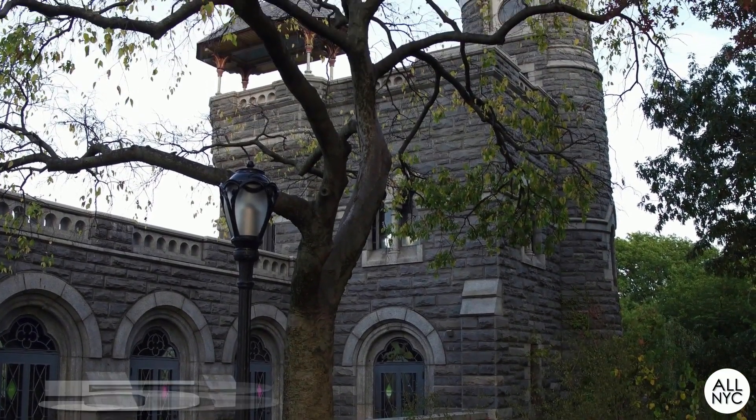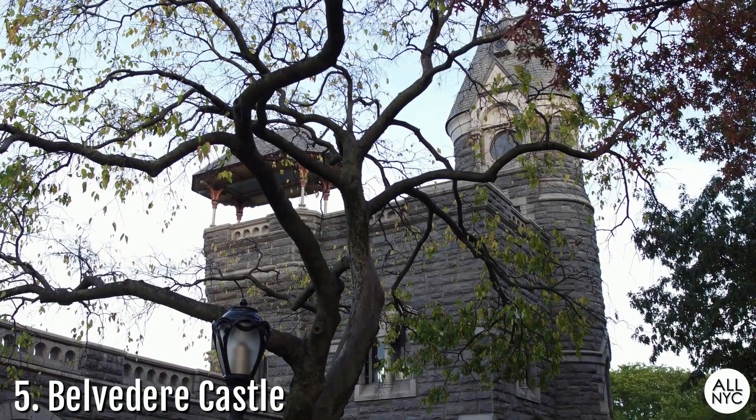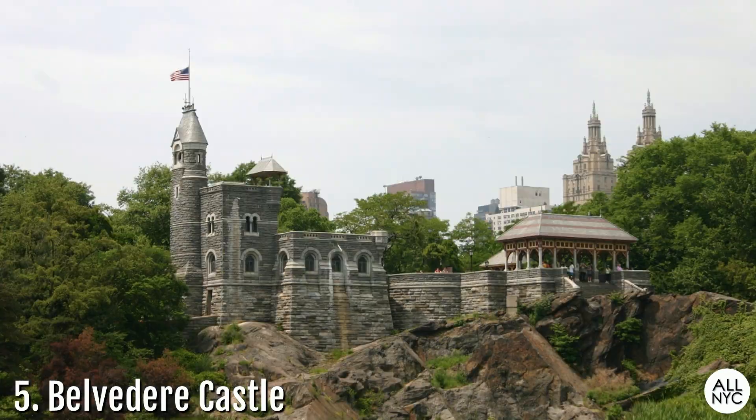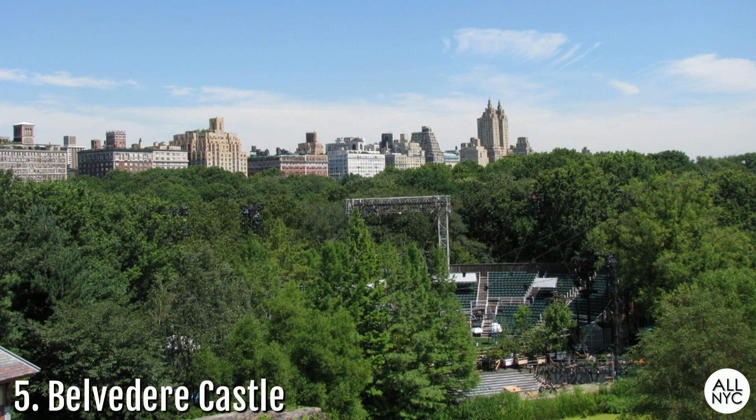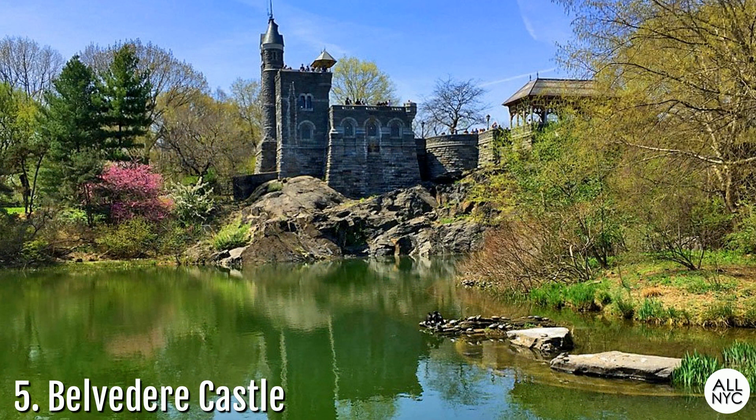Number 5: Belvedere Castle. Located in the middle of the park off of 79th Street, this mini-castle sitting on thick slabs of Vista Rock acts as a Central Park Visitor Center. The name Belvedere means 'beautiful view' in Italian, which implies exactly that. The castle towers provide visitors with the highest and best views of the park and the neighboring cityscape. This stunning stone attraction contains exhibit rooms and an observation deck and hosts a multitude of free family and community programs throughout the year.